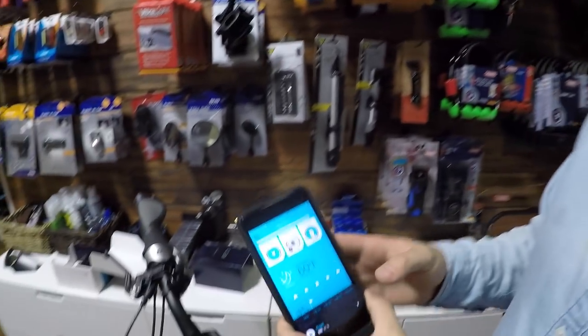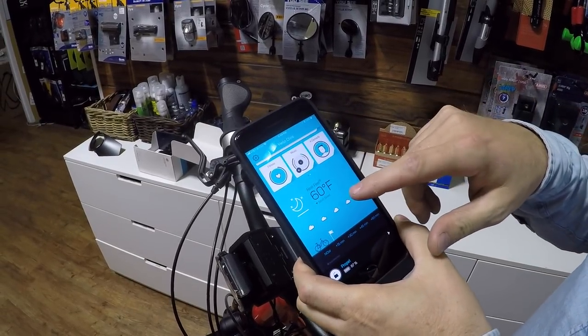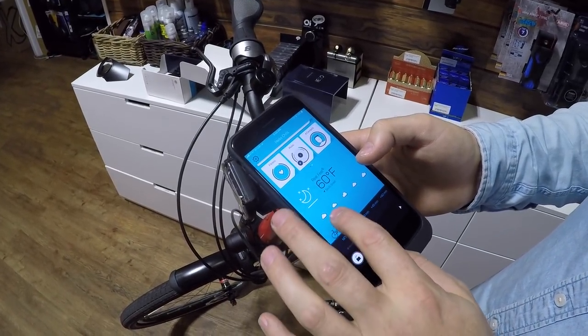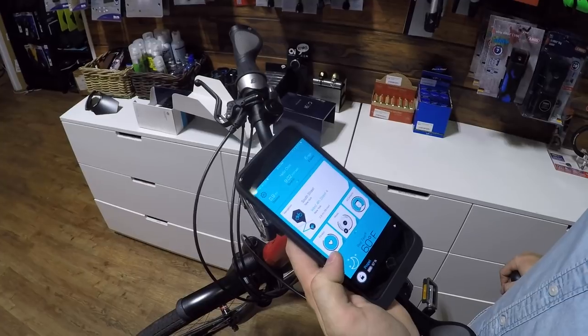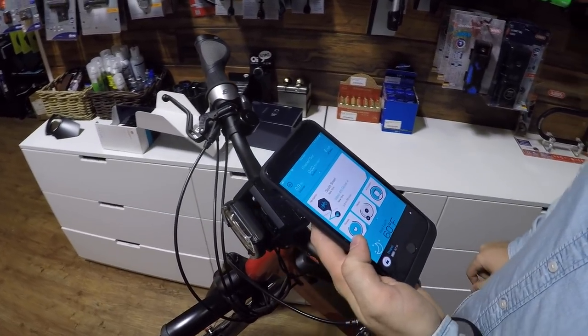One cool feature that's easy to miss: Kobi has weather integration. It's not just the current weather where you are — it tells you the weather where you're going to be at the time you'll be there. So if in 60 minutes you'll be in rain, it'll show you that forecast in advance. It's pretty smart and forward-thinking.